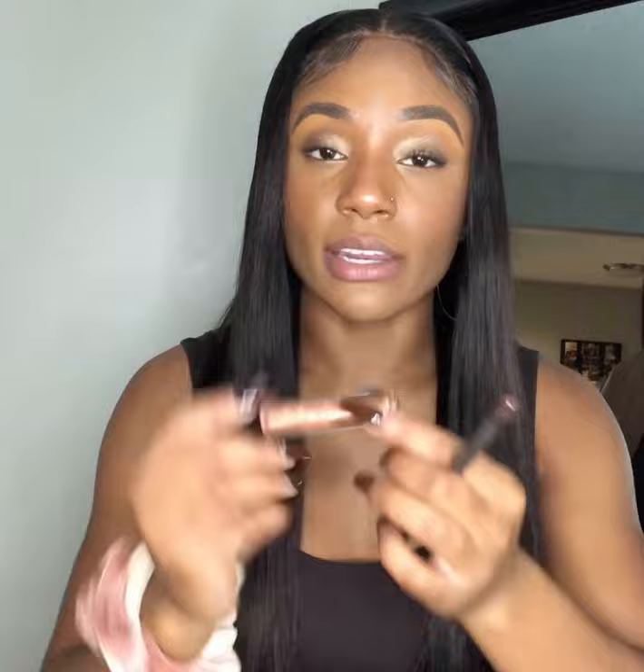Okay, boom, that is that combo done. I'm going to remove this for the next one. Another one of my favorite combinations — this is Chestnut again, and I'm going to pair it with MAC Dazzle Glass in the shade Gopher Gold.